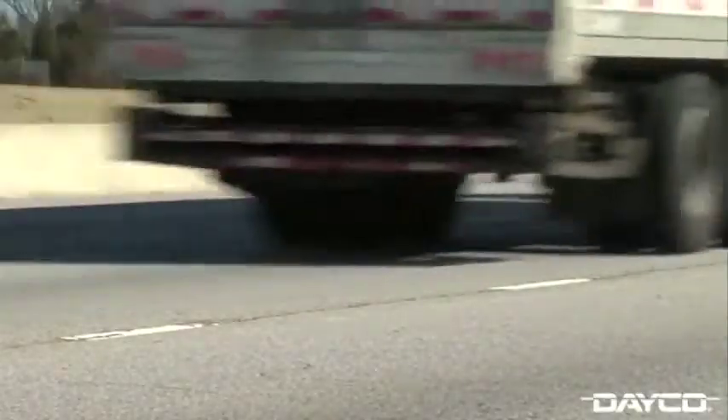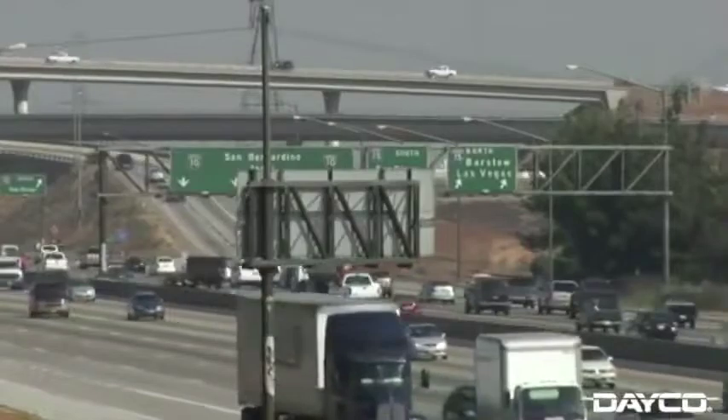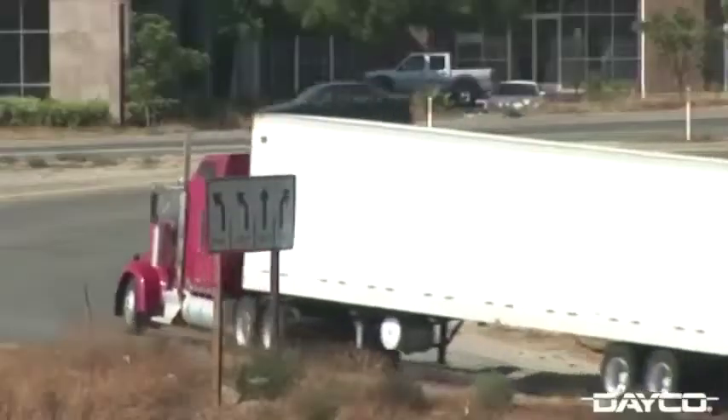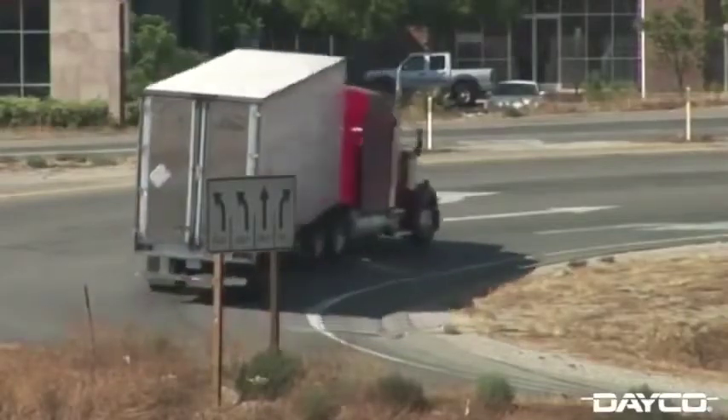Thanks for tuning in to this next edition of Dayco's Technical Series. We all know the sound — a loud annoying noise coming from underneath the hood of a vehicle. Belt noise is not only a nuisance, it's a sign that there's something wrong with the drive belt system. And that's not unique to your everyday light-duty passenger vehicles. These heavy-duty big rigs deal with some of the same problems. Both drivers and mechanics of heavy-duty vehicles know that front-end accessory drive components may last for quite some time, but eventually do wear significantly and must be replaced to retain proper performance.